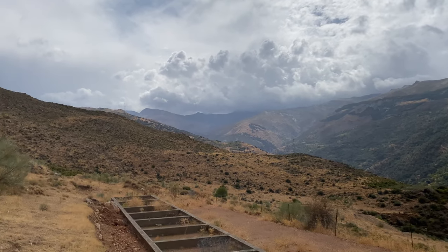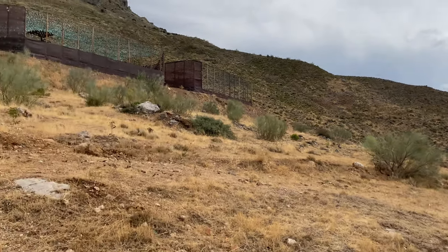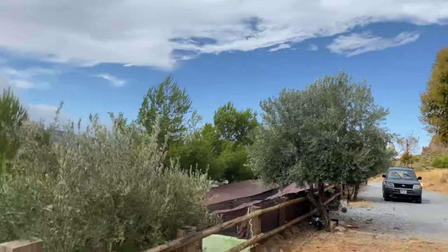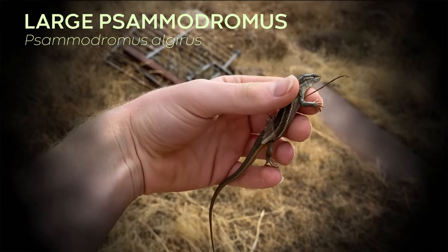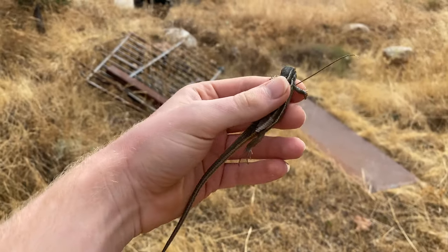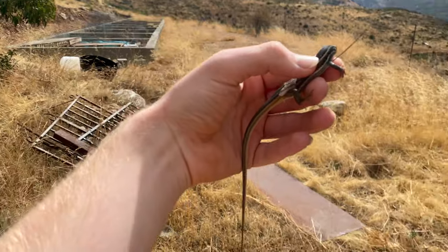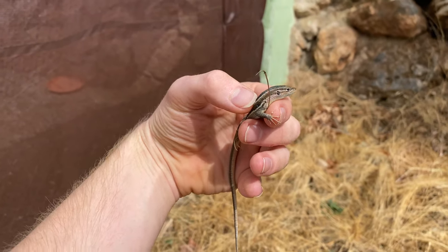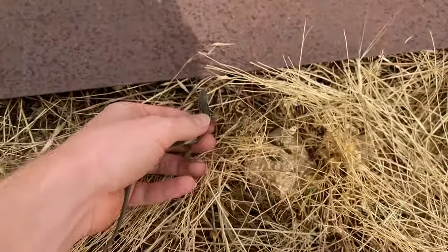After that insane day yesterday, we decided to sleep in, which was a good choice because it was really cold, rainy and windy this morning. But it's about midday now and the sun's about to come out. Under that metal you see in the background, I just flipped a Samodromus lizard, which is pretty common up in the hills, but this is the first adult I've been able to get my hands on. It was nice and cold, not moving super fast.